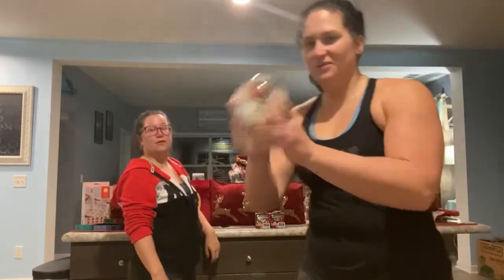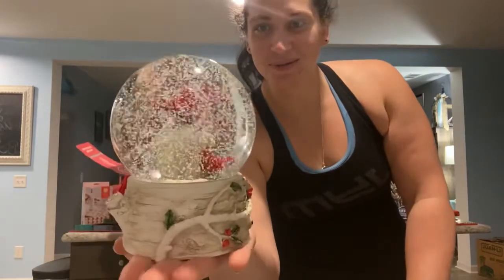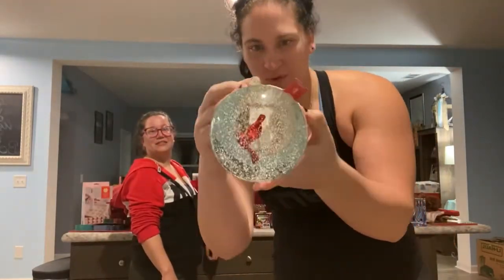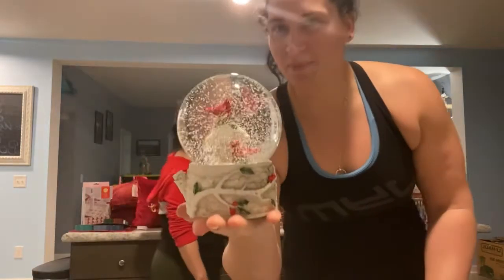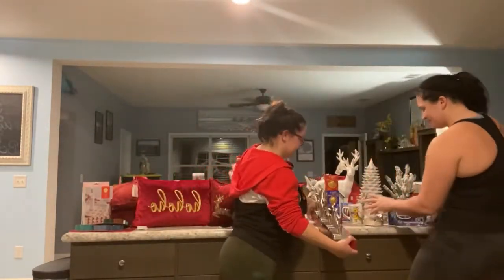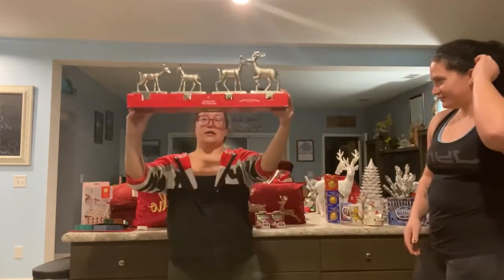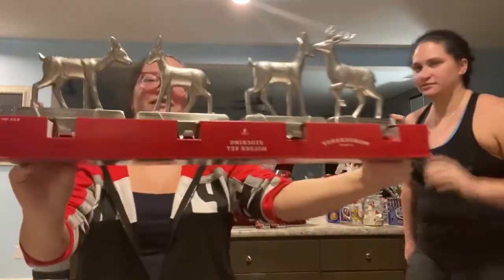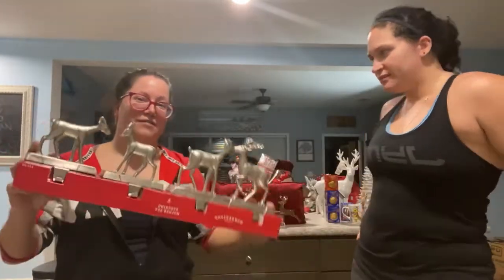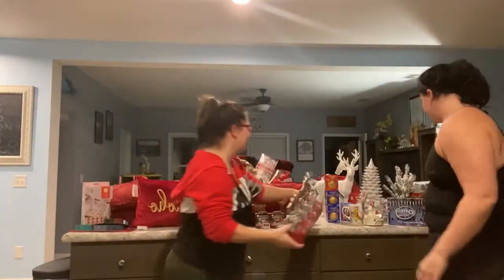Another HomeGoods find — a snow globe with Cardinals. This was $14.99, not bad. And we got a set of four stocking holders. We just like them because they have reindeers. We kind of have a reindeer theme going on for the house, so we thought they would go well.